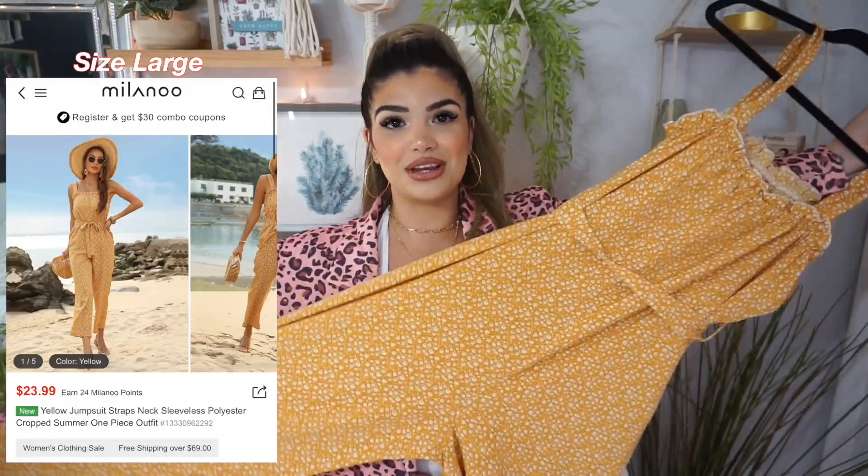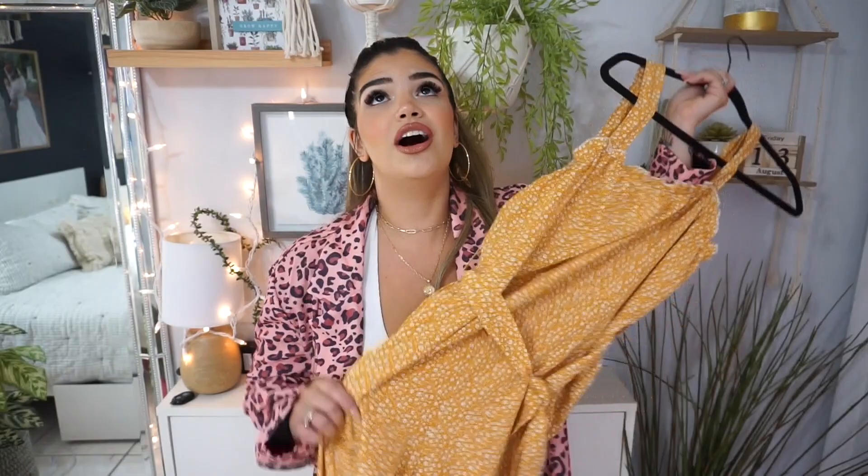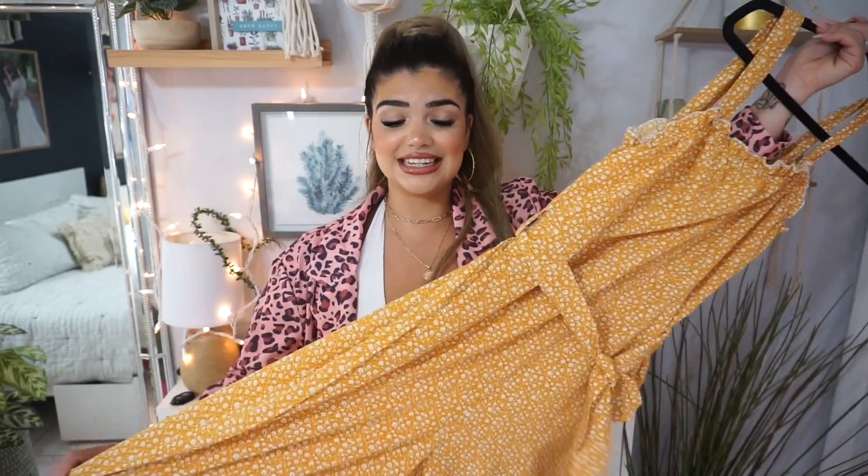I didn't realize but I actually picked up three jumpsuits for this haul. So next up we have a very pretty floral yellow jumpsuit and to me this screams picnic day — it's super pretty, very girly, very fun, very summer appropriate. It does come with a little belt and it has pockets. The material also feels very, very nice and doesn't seem to be see-through, so let's go ahead and try this one.